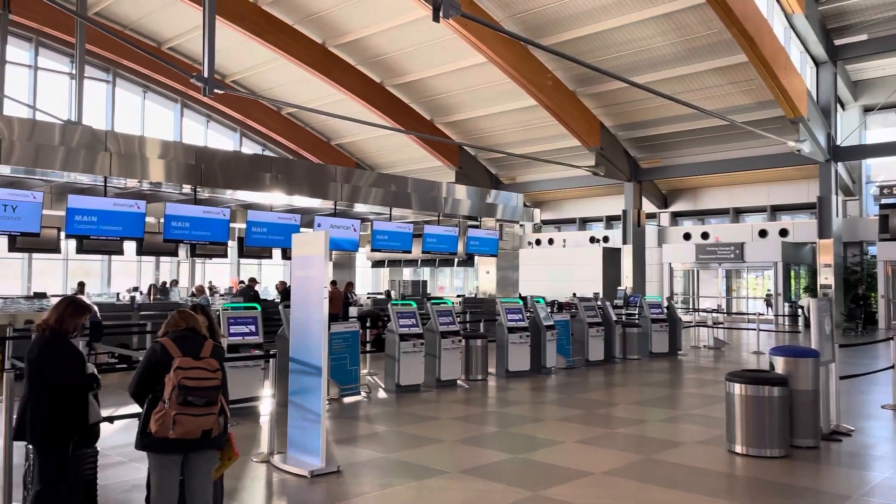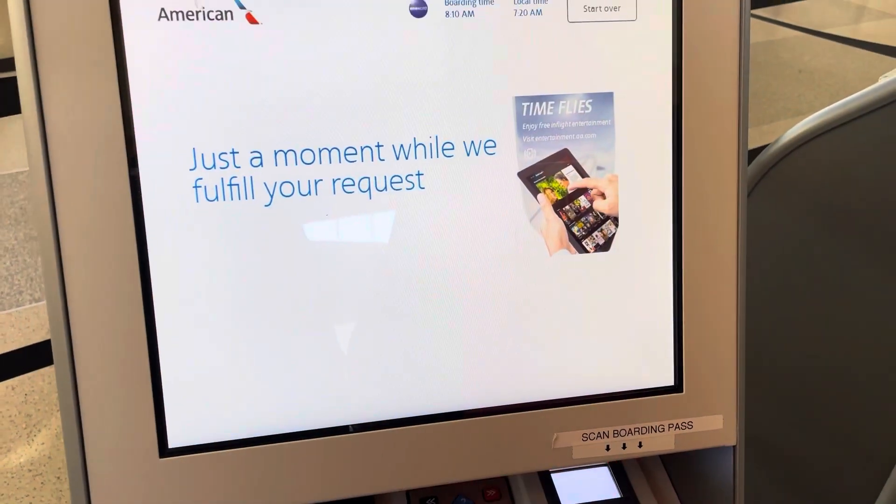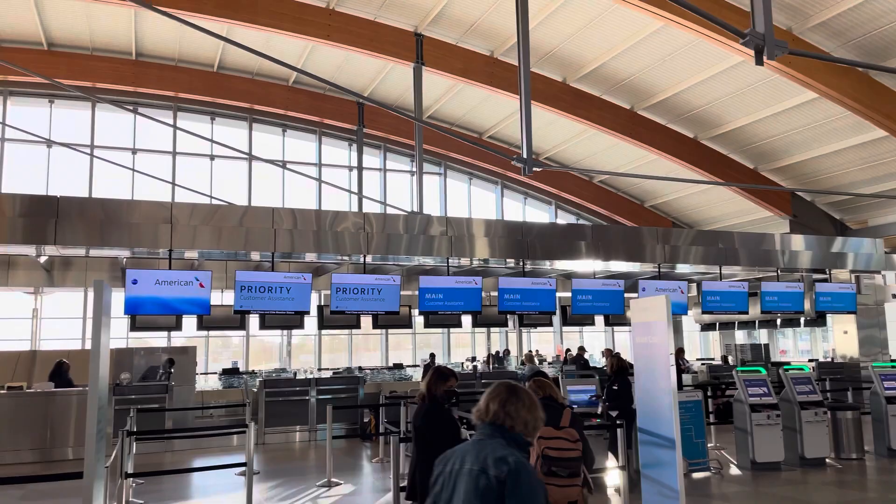Since I've already checked in, I do not need to get any boarding pass, but my partner is with me so she's going to go get her boarding pass because she did not have one. Since we were not checking any bag, it was just a matter of getting her boarding pass, so check-in wasn't a big deal.